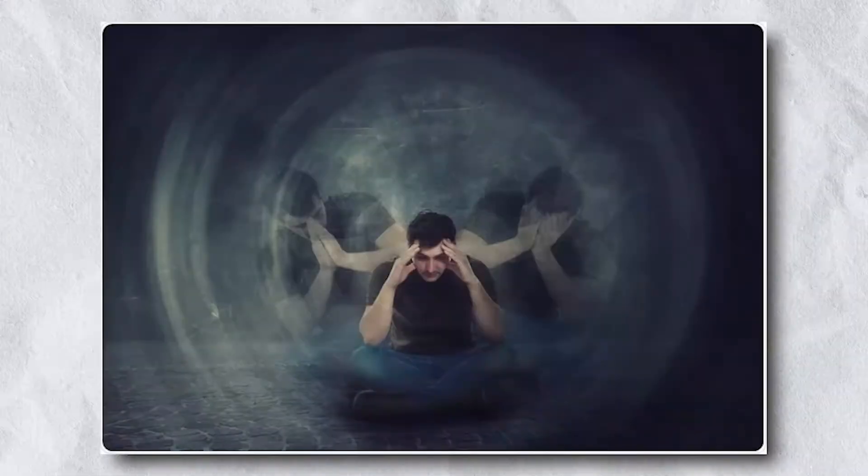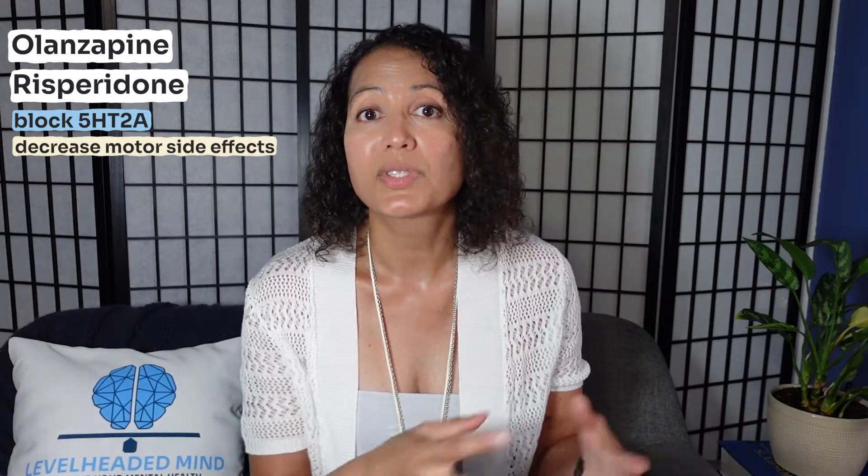Positive symptoms include hallucinations and delusions. They also block serotonin 2A receptors. Blocking 5-HT2A has been noted to help decrease motor side effects seen with typical antipsychotics, but also helps improve mood by increasing dopamine in the prefrontal cortex. This also helps with negative symptoms seen with schizophrenia, like flat affect, and can also be seen in bipolar depression. The 5-HT2C blocking increases norepinephrine and dopamine in the prefrontal cortex, which improves mood and cognition.